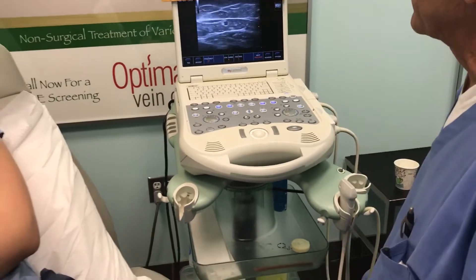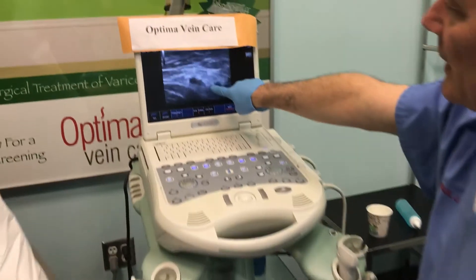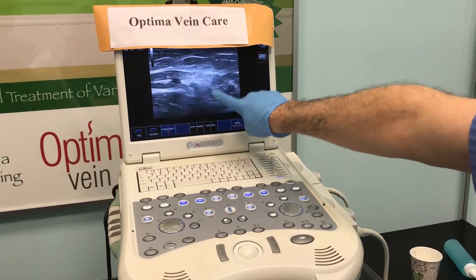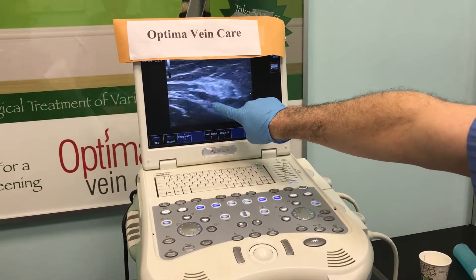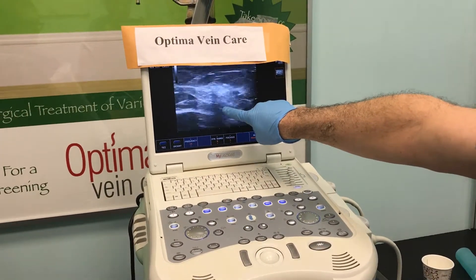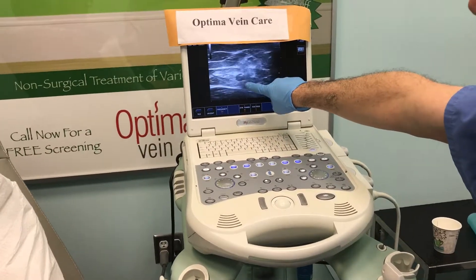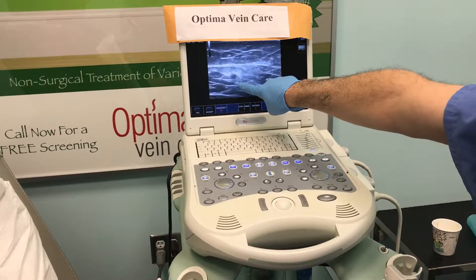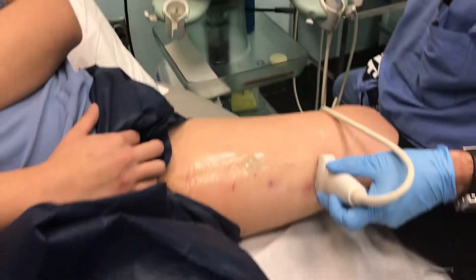So the vein is closed — that's what we want. It's going to shrink up over the next few months. There's an area that's very tender, and on the ultrasound you can usually tell there's a little bit of inflammation — it gets kind of real clear and bright here. That usually means there's a little local inflammation around that area, so we may have applied a little more heat to that segment because it's kind of bright and washed out.